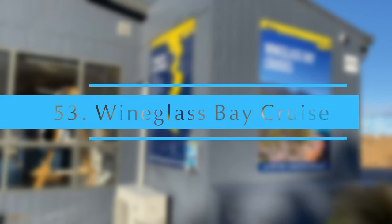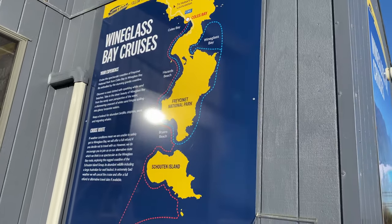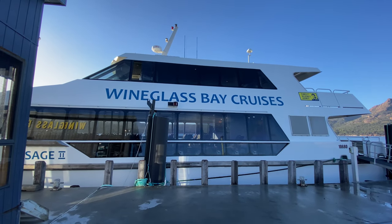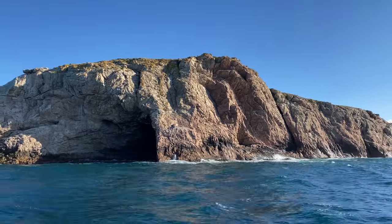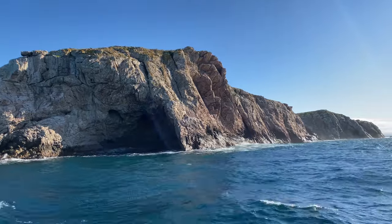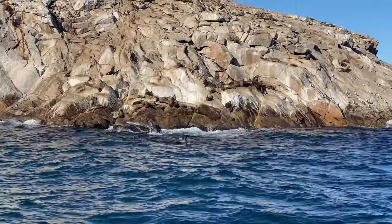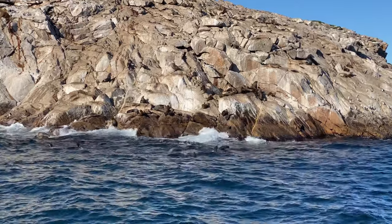Freycinet Cruise. This is a one-and-a-half-hour cruise of the waterways surrounding Freycinet National Park, from Coles Bay to Wine Glass Bay. You may get a chance to see whales depending on the season. Look out for various hidden sea caves, blowholes and waterfalls among the sheer granite cliffs.